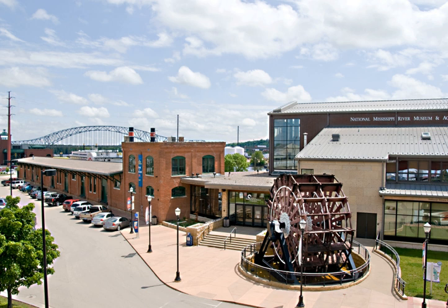1986 inductees: Samuel Clemens, James Eades, Henry Shreve, Louis Joliet, and Jacques Marquette. 1987 inductees: John Fitch, Robert Fulton, Meriwether Lewis, William Clark, Nicholas Roosevelt, and an honorary award to Ralph Clark.